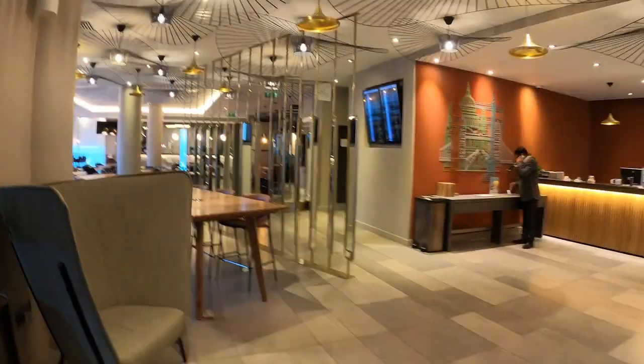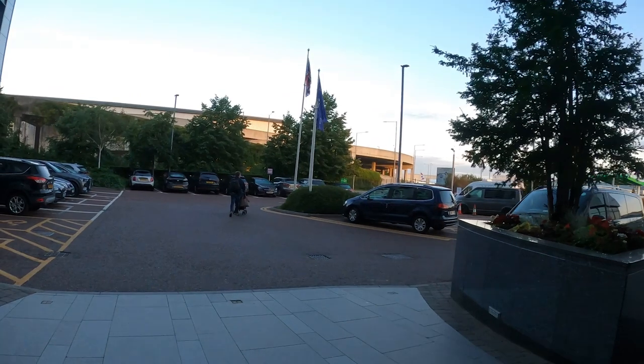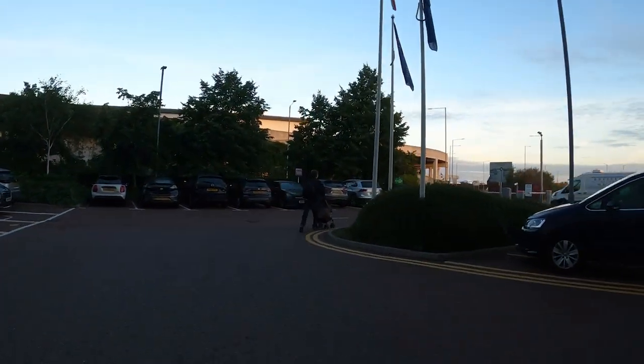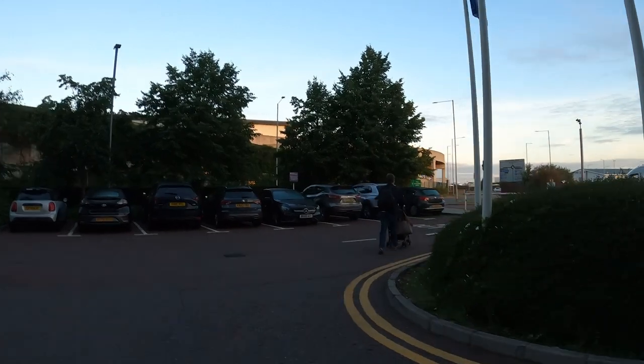Here is the walk to Hatton Cross Underground Station. It is a convenient and free way to travel to Heathrow Airport. We were there in July 2023, so of course always check the prices beforehand.